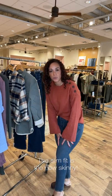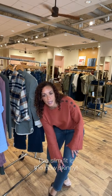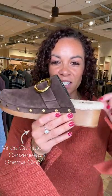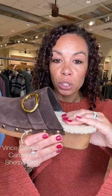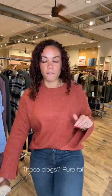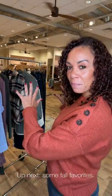Skinnies are on the downtrend — doesn't mean they're going away completely, just means we don't have a ton in store. This slim is your next best version of a skinny: still slim through the hip, thigh, and knee, and relaxes just a little at the ankle. Wonderful jean, great stretch, clean dark wash — super work-appropriate. And look how fun these new Vince Camuto clogs are — shearling detail, cushy, great buckle, pretty brown fall vibes.